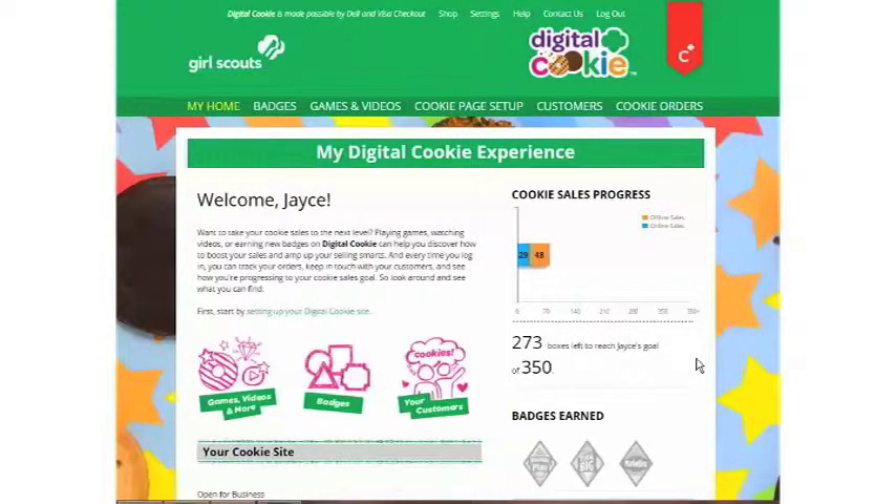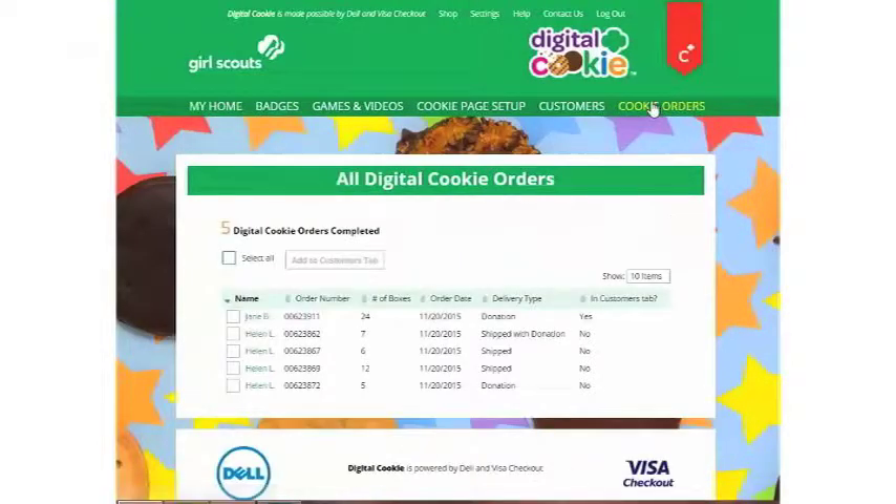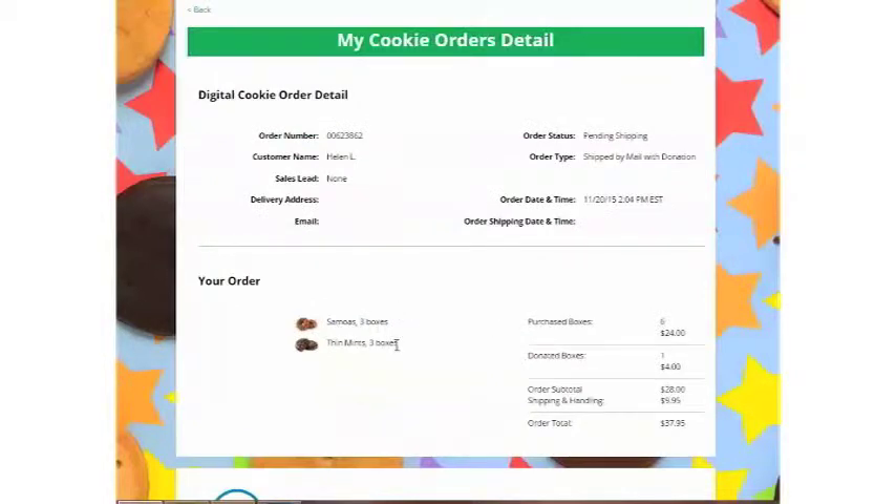It's finally happened — the day you've been waiting for. You log into Digital Cookie and you see you've got sales. All you have to do is click on the Cookie Orders tab in your navigation bar and you'll see your customers — how many customers, if they donated or shipped their cookies, and how many boxes they bought. If you click on their name or order number, you'll see who bought them, what kind of cookies they bought, and if they donated any boxes as well.